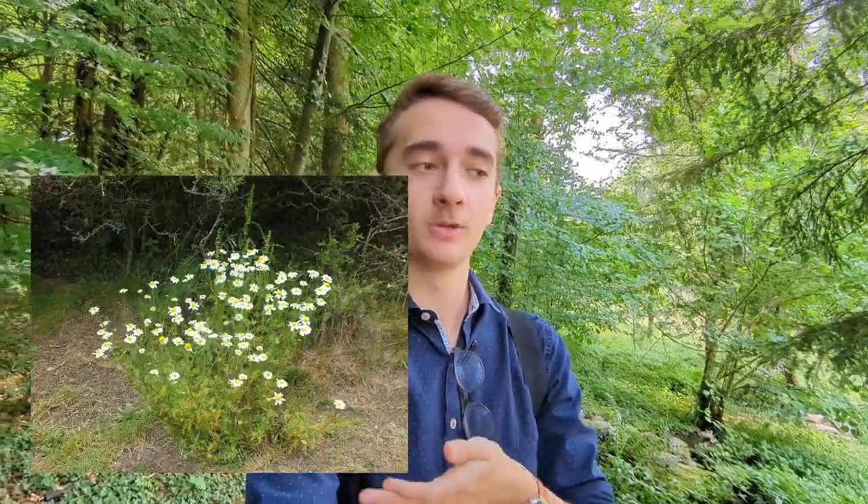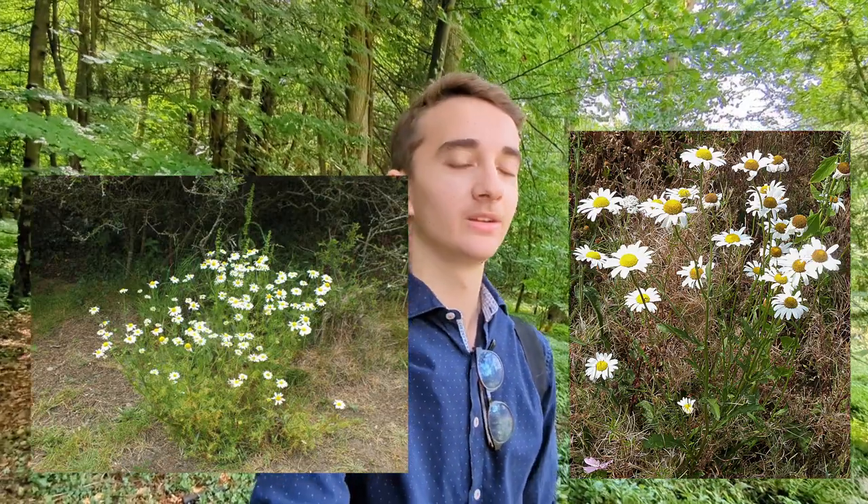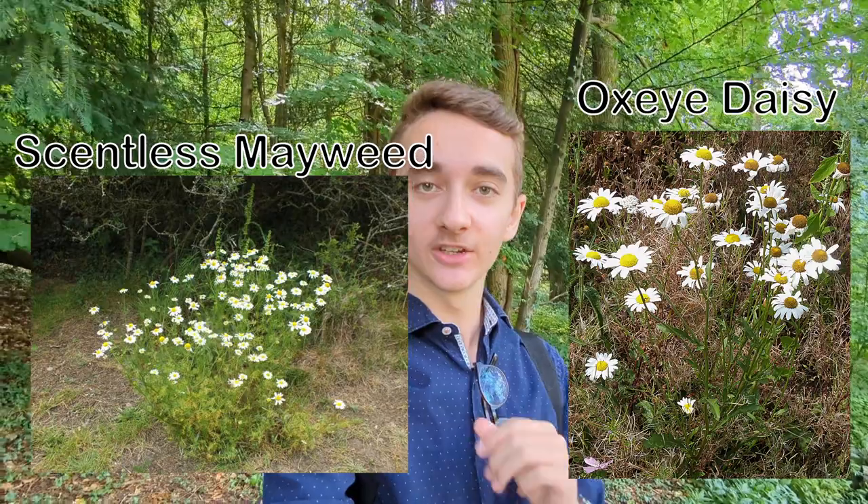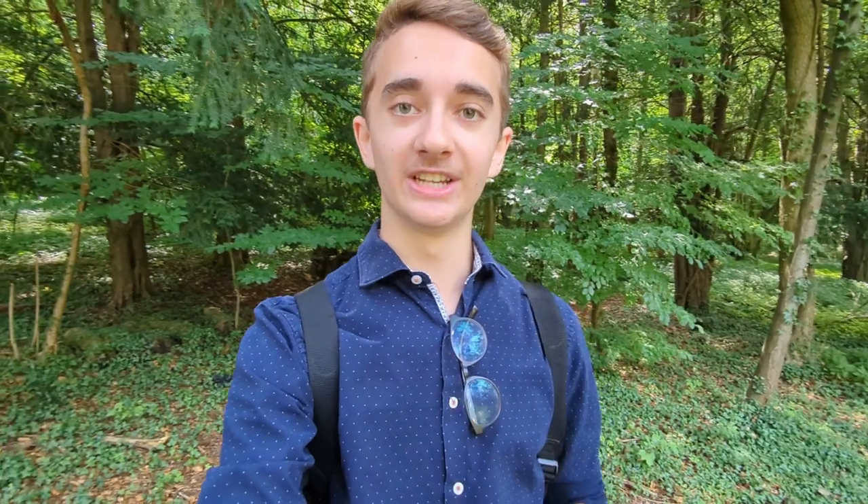So now for quiz number two. Is the picture on the left Oxeye daisy, or is the picture on the right Oxeye daisy? Well done if you said the picture on the right, because on the left is scentless mayweed. Same thing again with the leaves — the leaves are much finer than Oxeye daisy.